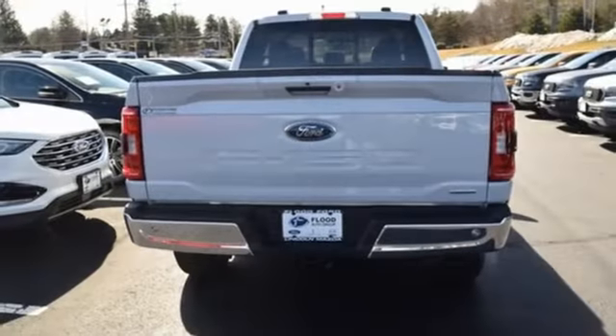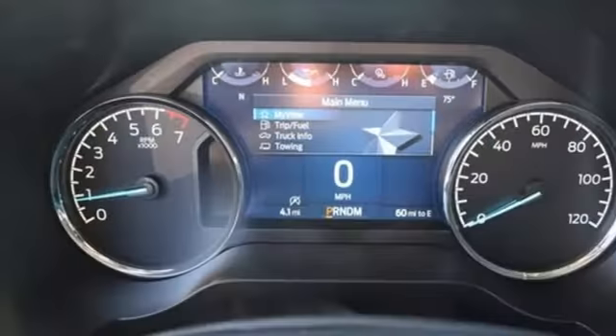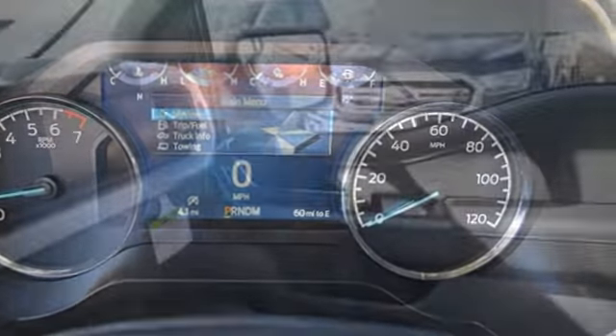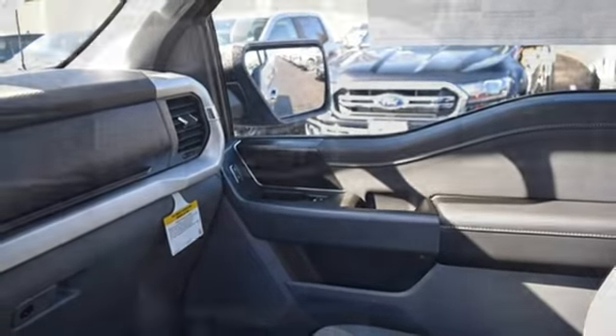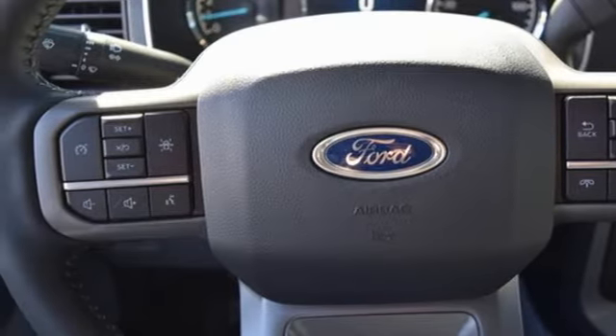Twin-turbo V6 engine, four-wheel drive, automatic transmission, active grille shutters, streaming audio, wireless phone connectivity, manual tilting steering column, aluminum wheels, electronic shift on the fly, rear parking sensors, and Wi-Fi hotspot.